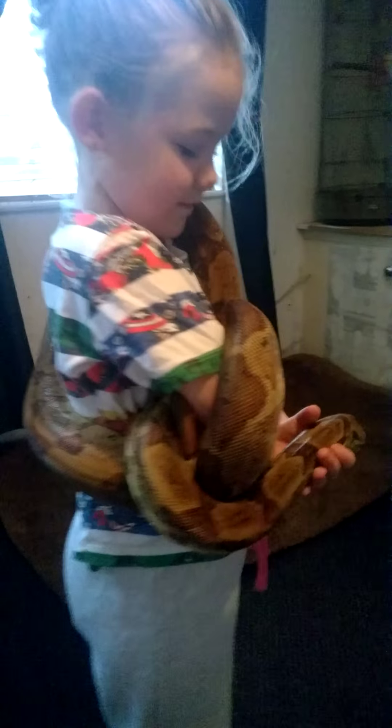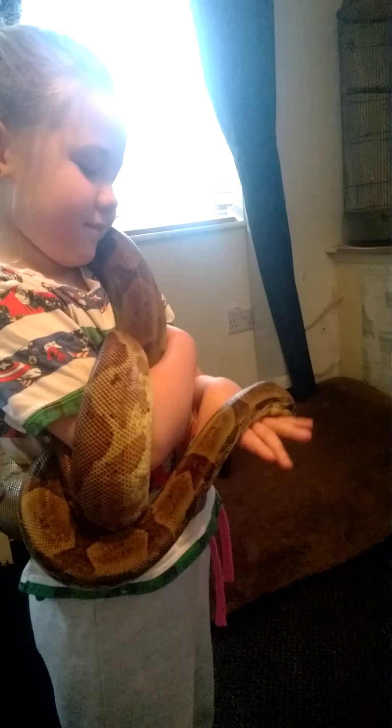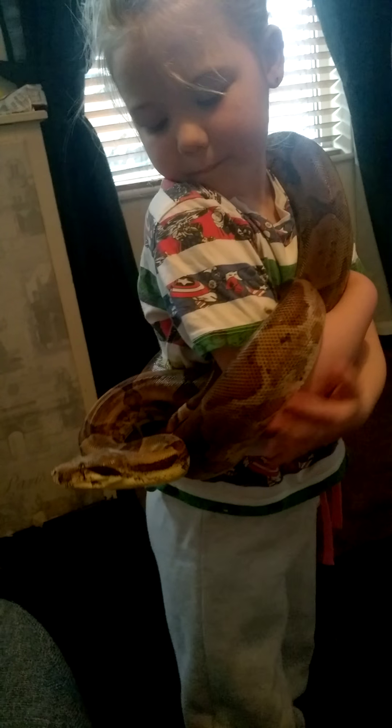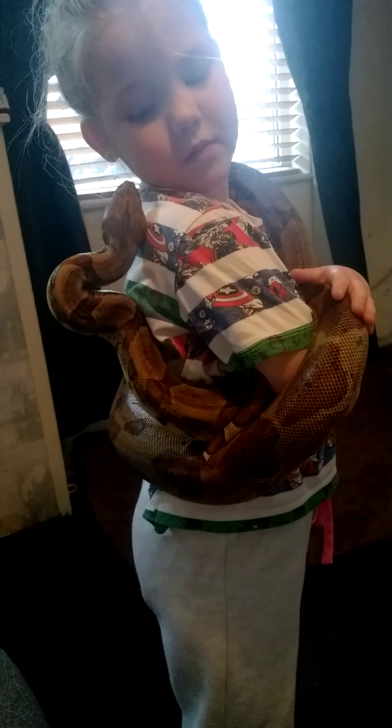Penny is a smaller species of boa. She doesn't get as big as common boas. She's fully grown here at seven foot. She's very soft and placid. She just likes to move around a bit.